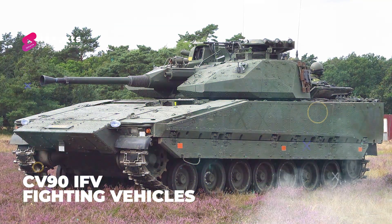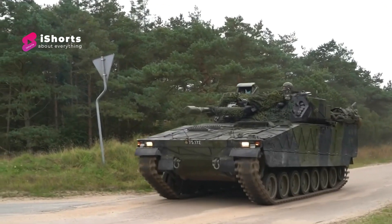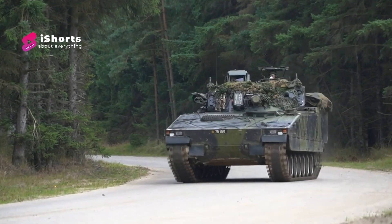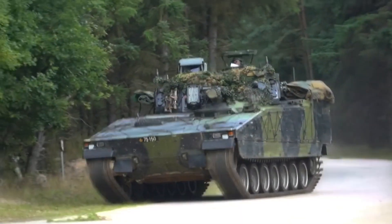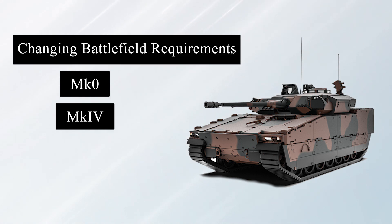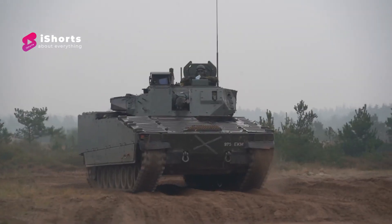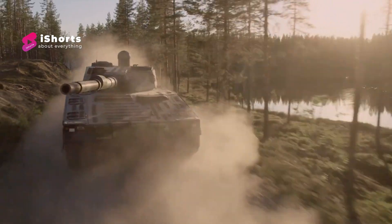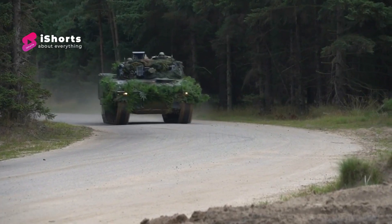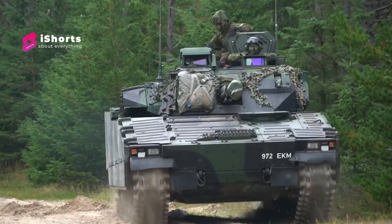Number four: CV-90 infantry fighting vehicle. The Combat Vehicle 90 is a family of Swedish tracked combat vehicles designed by Sweden's Defense Material Administration. The CV-90 platform design has continuously evolved in steps from MK-0 to current MK-IV with advances in technology and in response to changing battlefield requirements. The CV-90 MK-0 is powered by a DS14 engine developed by Scania, which provides 550hp, and it can reach speeds of 70km/h. The basic CV-90 has a maximum road range of 320km, but the latest generation can reach up to 600km.